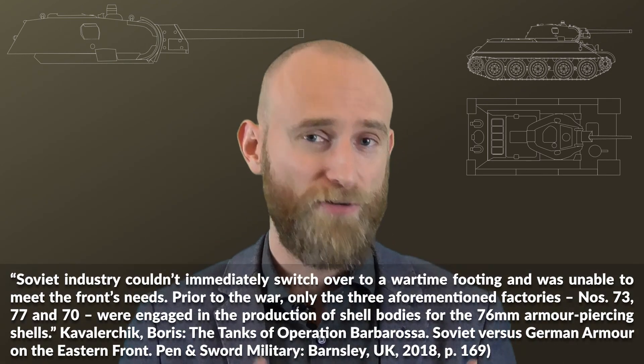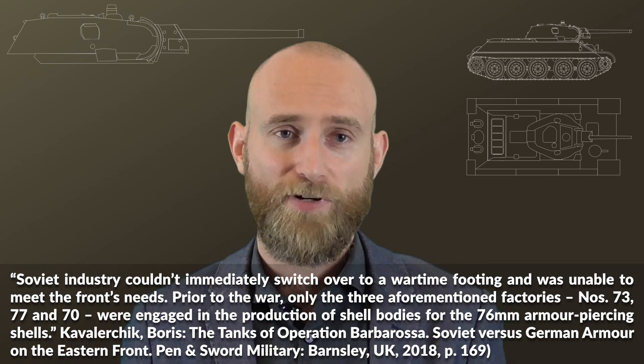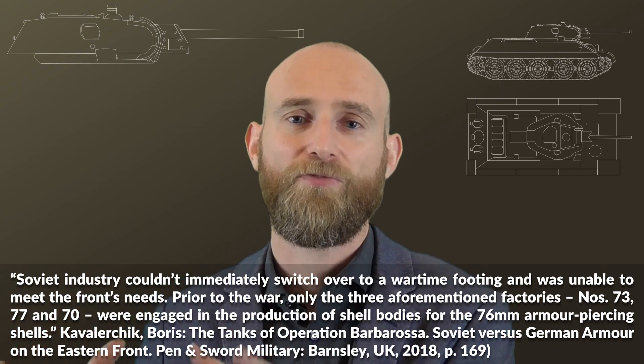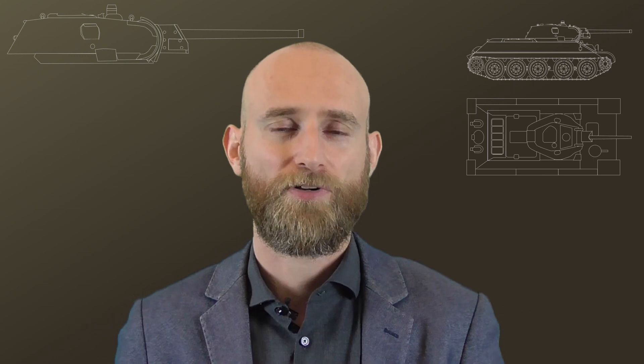Then the war started and the Germans overran a large part of Soviet territory. The three main production factories were: Stalino, which was evacuated and then conquered; Leningrad, which was encircled by the Germans; and the third in Moscow, which was still in a conversion state in 1941, so mass production didn't start before December 1941.